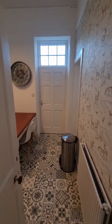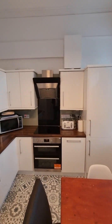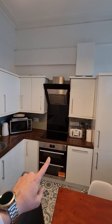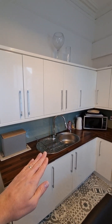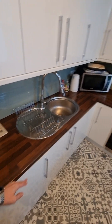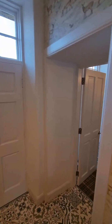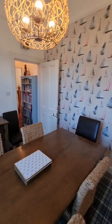That leads then on through the hallway to the kitchen area. The kitchen is quite contemporary in finish and it's got quite a lot of mod cons. You've got the integrated fridge, freezer, oven, grill, hob, extractor. You've got the sink and draining board there — this white gloss finish and the walnut worktop. And the window looks out to the rear.